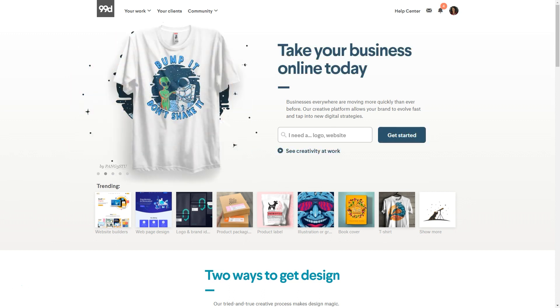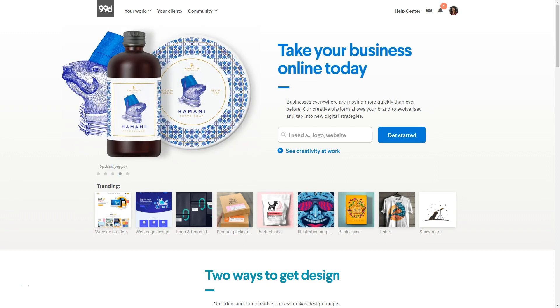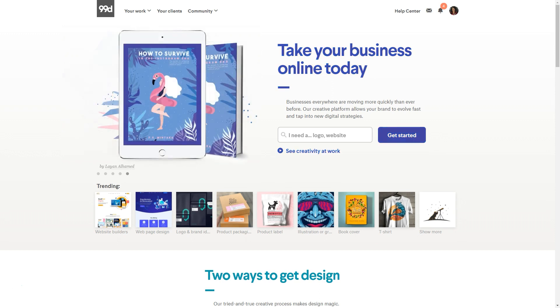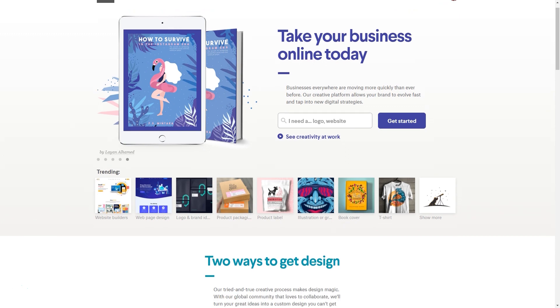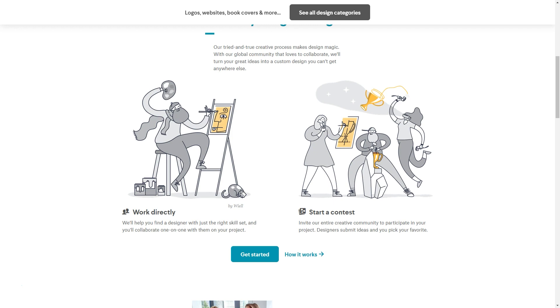Some of the categories that are super popular are web design, logo design, product design, and t-shirt design. Imagine all of these people who are used to selling in person — now they're trying to go online. So if you can help entrepreneurs create new businesses or expand their existing businesses, 99designs is a great platform to go to.